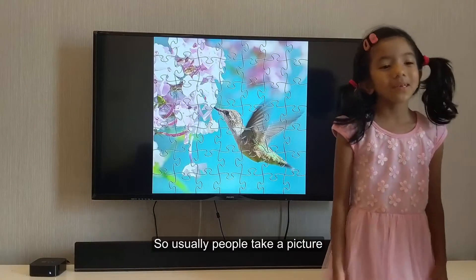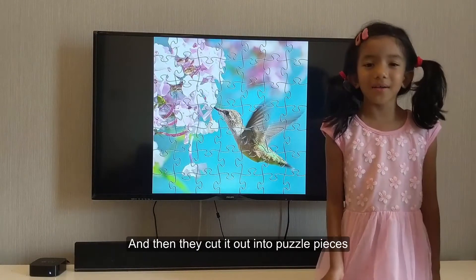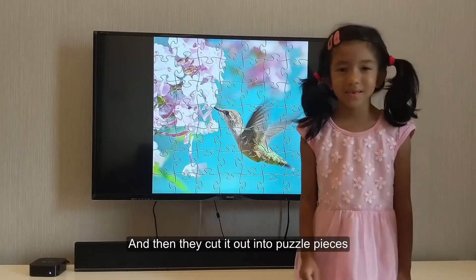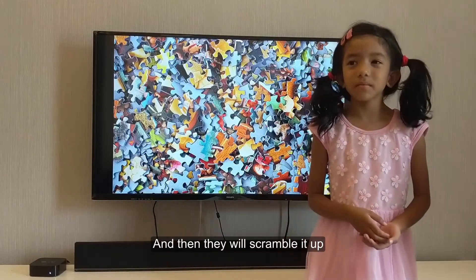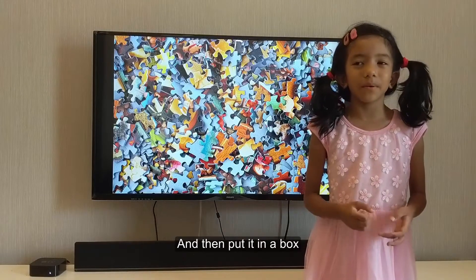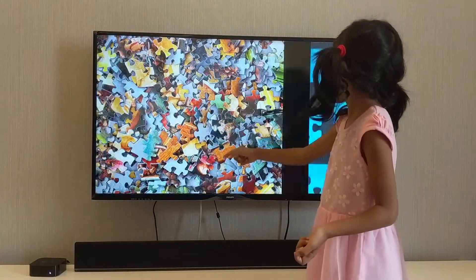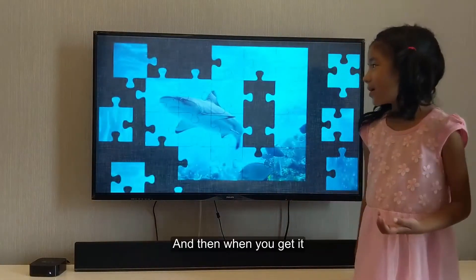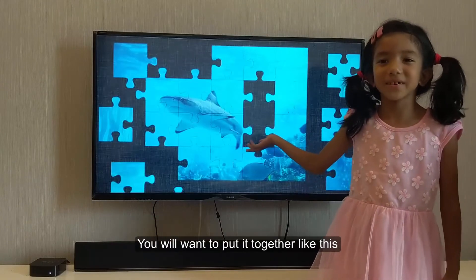So usually people take a picture and then they cut it out into puzzle pieces. And then they would scramble it up and then they put it in a box. And then when you get it, you would want to put it together like this.